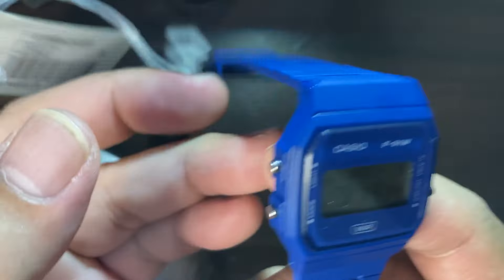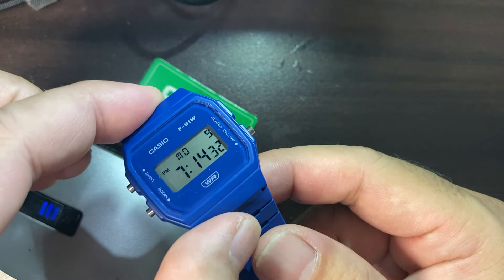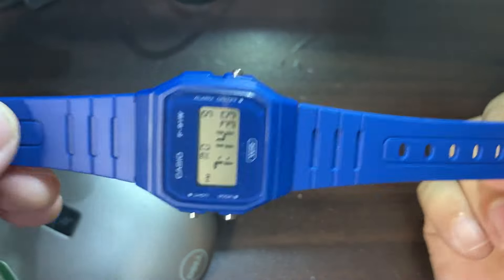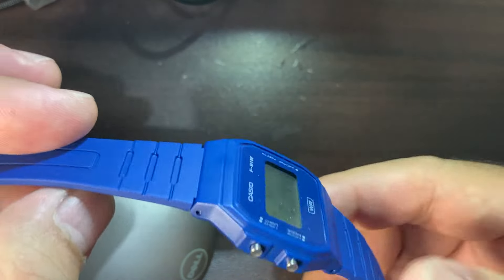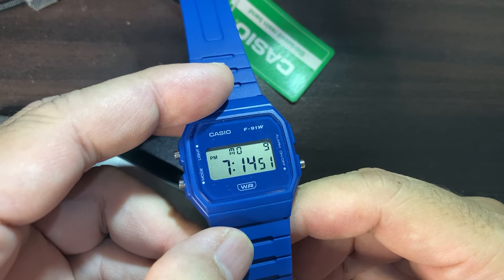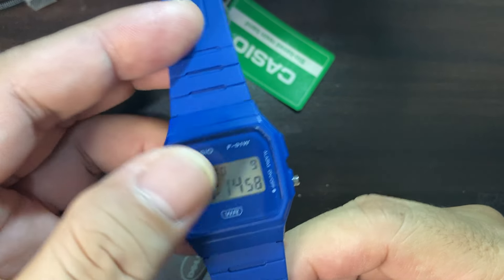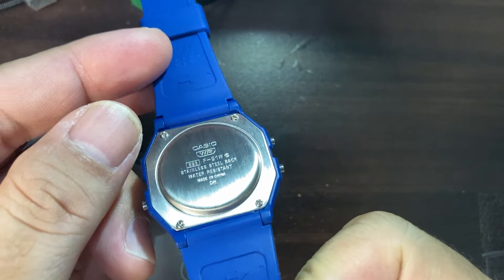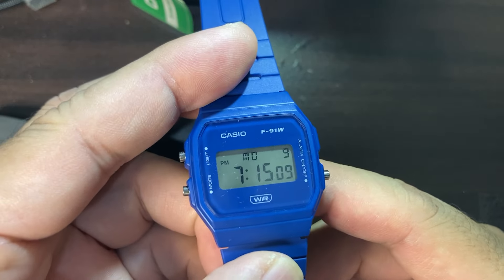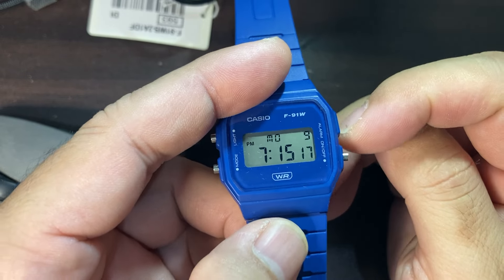For basic information from the website: the case size is 38.2 by 35.2 by 8.5mm in thickness. The weight is 21 grams — super lightweight. Case and bezel material is bio-based resin. Water resistance is basic water resistant. Battery life is approximately seven years on a CR2016. The stopwatch measures to one one-hundredth of a second with a capacity of 59 minutes 59.99 seconds.